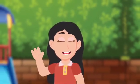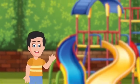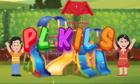Hey, I am Pell. Hi, I'm Lawrence. And we are Pell Kids.